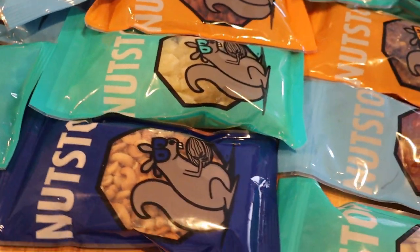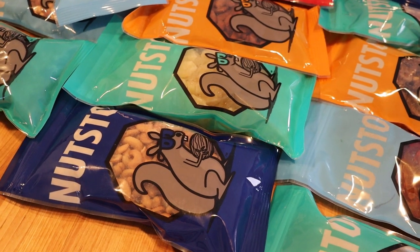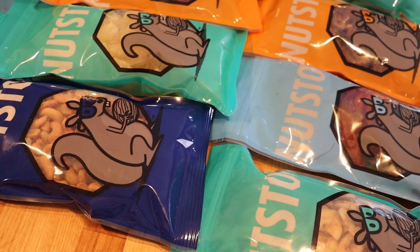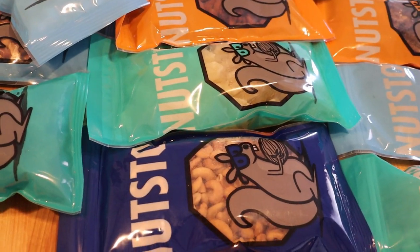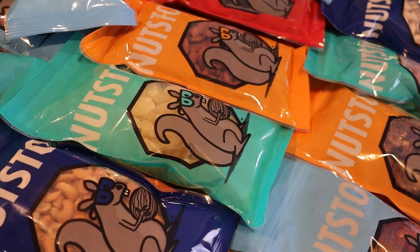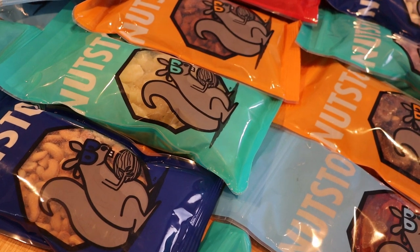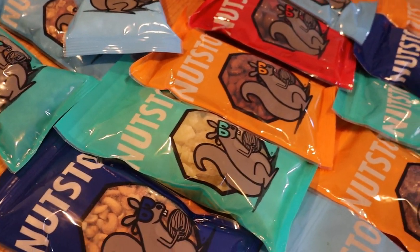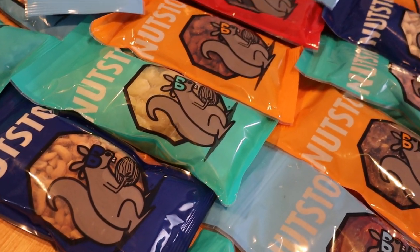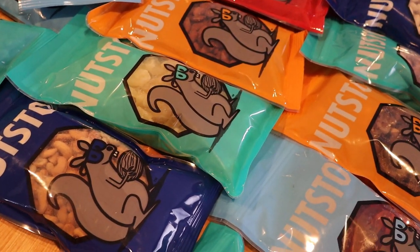That is it for my haul this week — I hope you enjoyed it! I know it was a little different than my typical grocery haul, but I'm so psyched to stock up our pantry with all of these yummy after-school snacks. My kid is all set and ready with school supplies and school clothes, so everything is ready for the first day of school at the beginning of September. Feels so good to check those things off my list. Thanks so much for watching, friends — don't forget to check out Nutstop in the description box below. Bye friends!